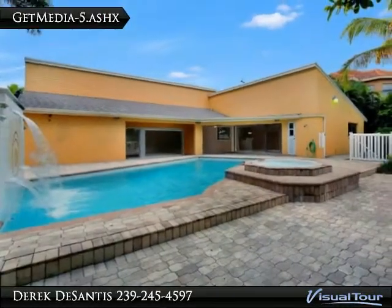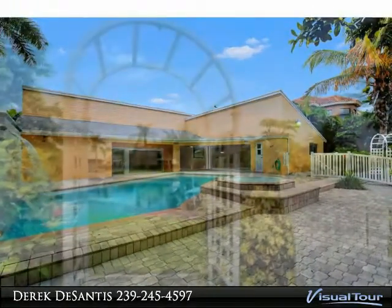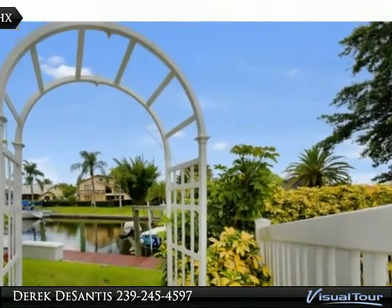The master bedroom also opens to the pool and has a large private bath and garden room. The 10,000 lb boat lift will safely store your boat, and you will be minutes away from Sanibel beaches and open water. The master sits to the rear of the home with a slider to the pool.